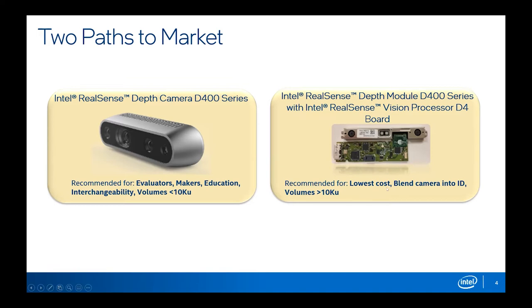For those who do want to blend the camera into their design — perhaps hide it from the end user; I'm thinking some co-bot designs like Canova in the market that want it to look sleek and integrated — we do sell the components of the camera as well. You can buy the little PCB board with the depth processor, and the optical module, and blend that into your industrial design however you'd like. There's a side benefit in that it's a lower-cost approach to market.